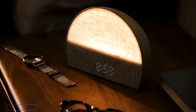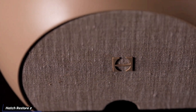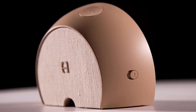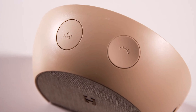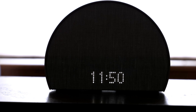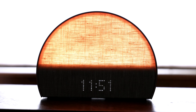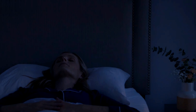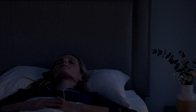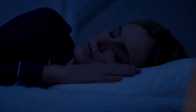For something a little different, let's check out the Hatch Restore 2. It's an upgraded sunrise alarm clock designed to improve sleep and wake-up routines by combining light, sound, and relaxation techniques. Its main feature is the Sunrise Simulation, which gradually increases light intensity before your set wake-up time, mimicking the natural rising of the sun. This helps you wake up more gently and naturally, aligning with your body's circadian rhythm and making mornings less jarring, especially during darker months.